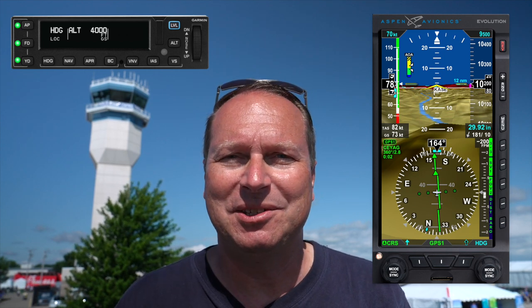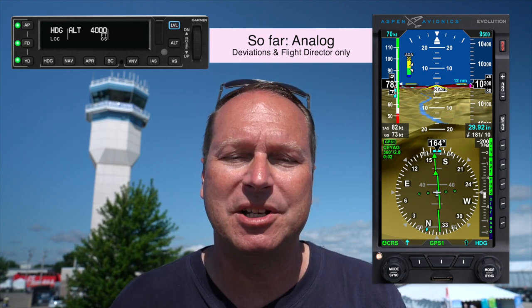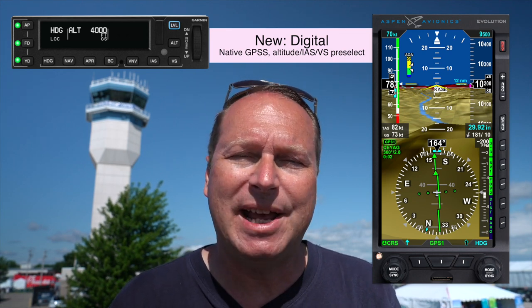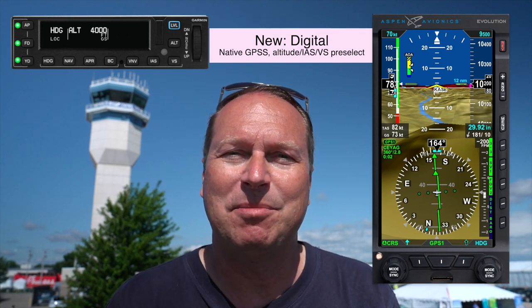The announcement that was made is that Aspen Avionics and Garmin have been working together to certify a digital interface between the GFC 600 autopilot — the autopilot I zeroed in on — and the Aspen Evolution display. Anyone who has that combination of hardware, GFC 600 and Aspen Evolution, can only use an analog interface today, and that somewhat limits what the autopilot can do. With the digital interface, you can do things like altitude pre-select, selecting vertical speeds, or indicated airspeed targets from the Aspen. Your bugs on the Aspen are also sent to the autopilot so it can fly them — really taking much more advantage of the capabilities of this wonderful autopilot.